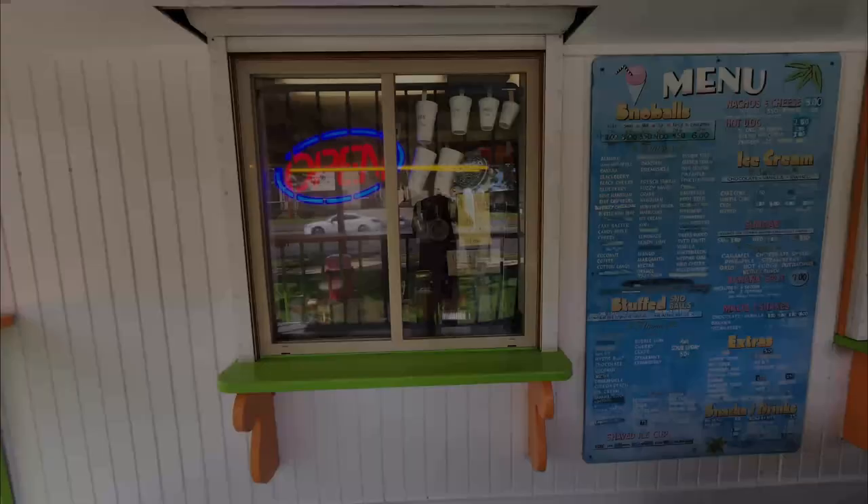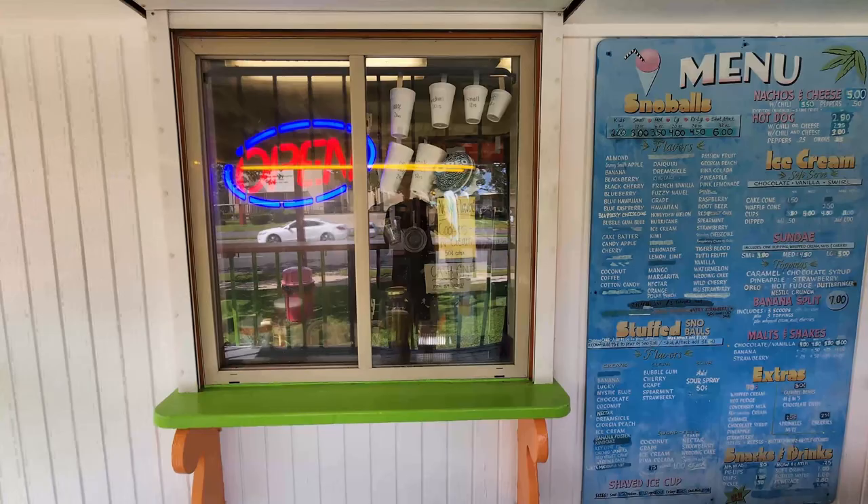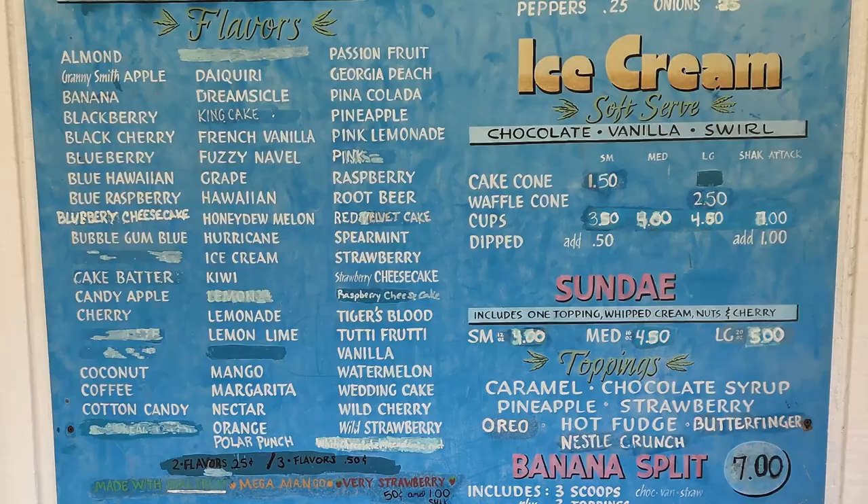We put our order in at this window here. We can also take a look at the menu and see the various flavors of snowballs and ice cream. Then you pick up at this other window.